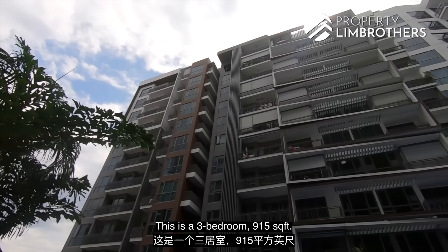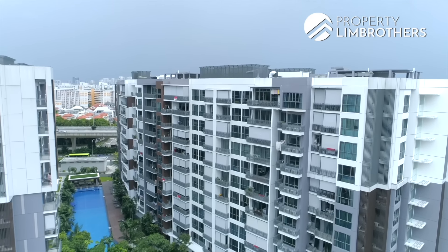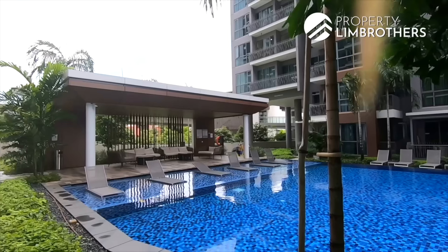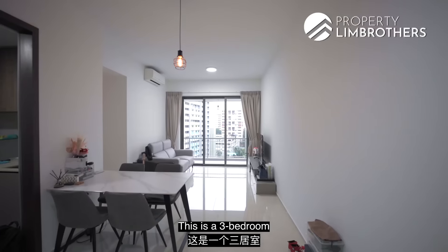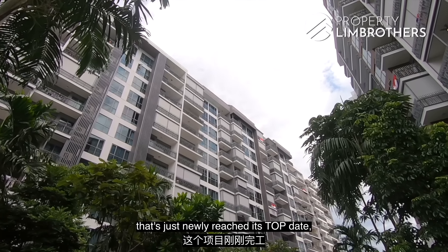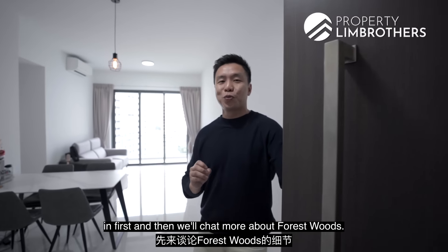This is Forest Woods — a three-bedroom, 915 square feet unit. We're heading up to one of the projects within the 500-meter radius from the Serangoon MRT station. This is a three-bedroom that Profit Inbrus is heading up for this home tour, especially if you love a project that's just newly reached its TOP date. This is the one for you — let's go.